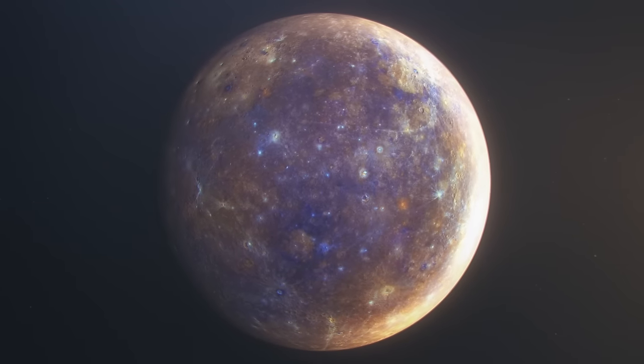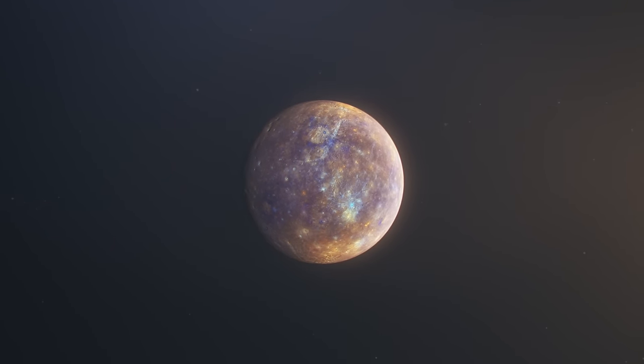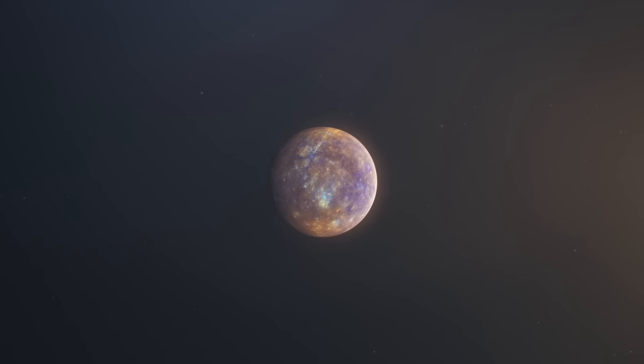Similar to our Moon, Mercury is virtually devoid of an atmosphere, blown away by the strong solar wind. As a result, regions near the equator reach temperatures of 430 degrees Celsius during the day, dropping below minus 185 degrees Celsius at night. This extreme temperature fluctuation — the largest in the solar system — is due to the lack of an atmosphere that would play a role in heat redistribution. The only areas that experience a relatively constant temperature are the polar regions, which tend to stay around minus 90 degrees Celsius due to the planet's small axial tilt.